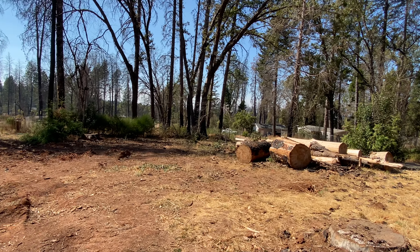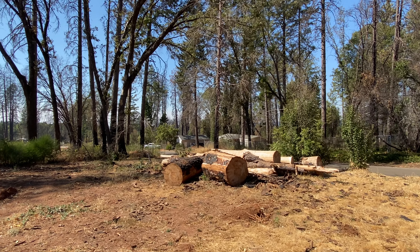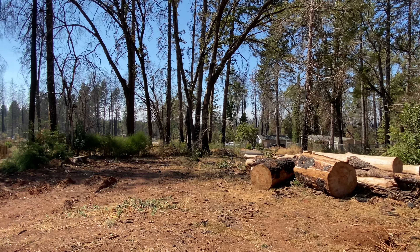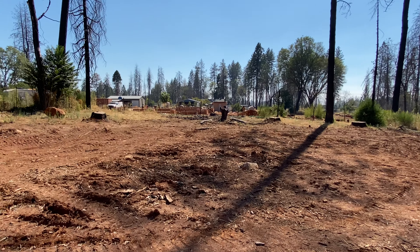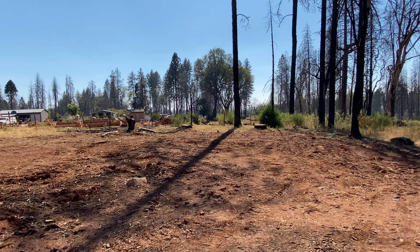Lots around are clear. New construction has gone up across the street diagonally, and someone's building a home in the back behind this property.